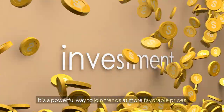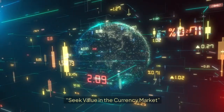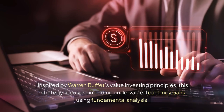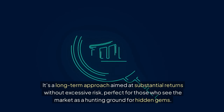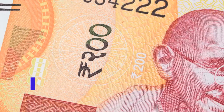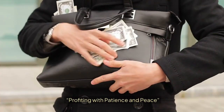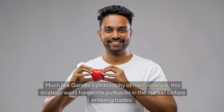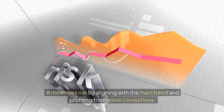It's a powerful way to join trends at more favorable prices. 19. The Warren Buffett Value Hunter: Seek Value in the Currency Market. Inspired by Warren Buffett's value investing principles, this strategy focuses on finding undervalued currency pairs using fundamental analysis. It's a long-term approach aimed at substantial returns without excessive risk, perfect for those who see the market as a hunting ground for hidden gems. 20. The Gandhi Peaceful Pullback: Profiting with Patience and Peace. Much like Gandhi's philosophy of non-violence, this strategy waits for gentle pullbacks in the market before entering trades. It minimizes risk by aligning with the main trend and profiting from minor corrections.